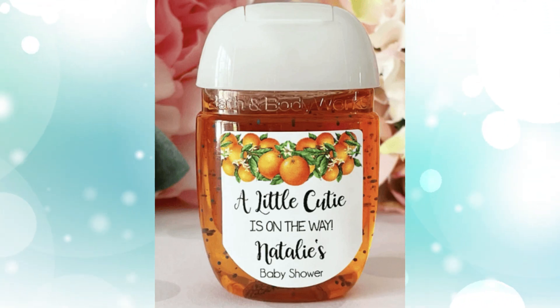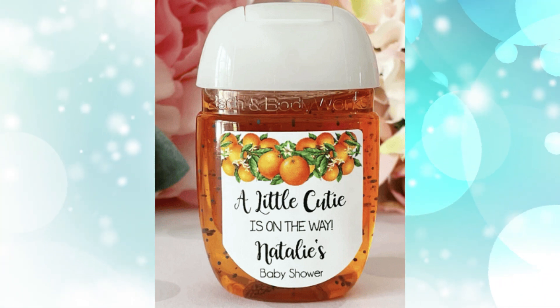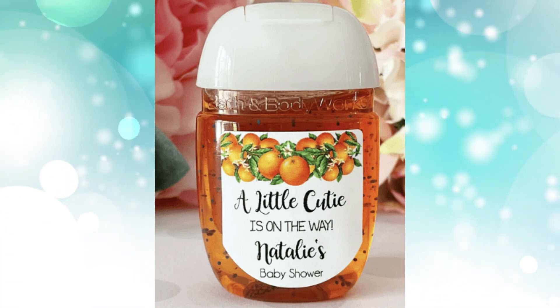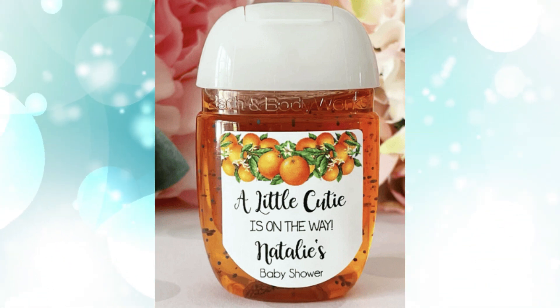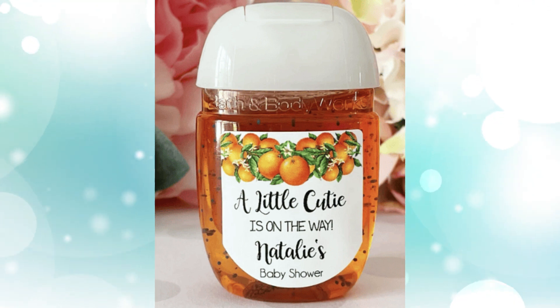Hand sanitizer labels. Having hand sanitizer at your fingertips is always a plus, and with this you can give your guests a personalized label. This is such a cute theme idea and functional favor. You get a set of 30 labels that are self-adhesive and sized for most pocket-sized and 1-ounce bottles. Everyone would be able to use and enjoy this.